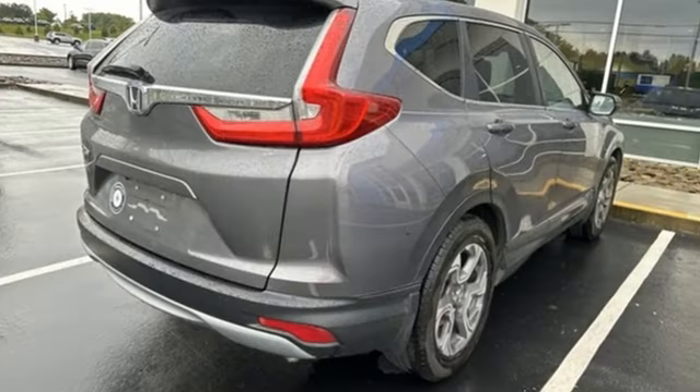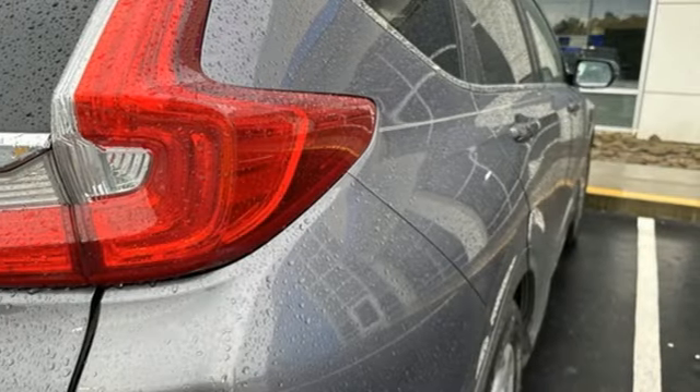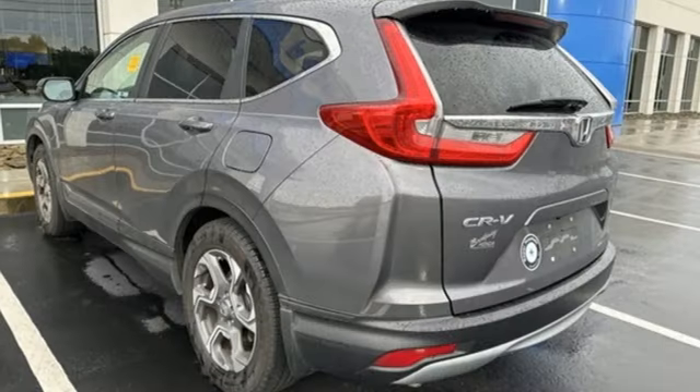Continuously variable automatic transmission. Front heated leather bucket seats. Integrated navigation system with voice activation. Auto dimming rear view mirror. Dual zone climate control. Adaptive cruise control with low speed follow.